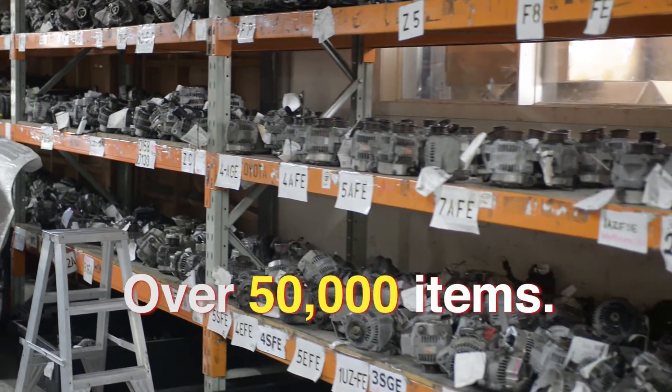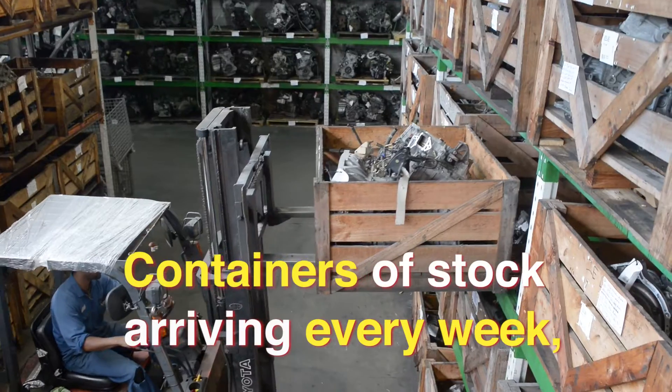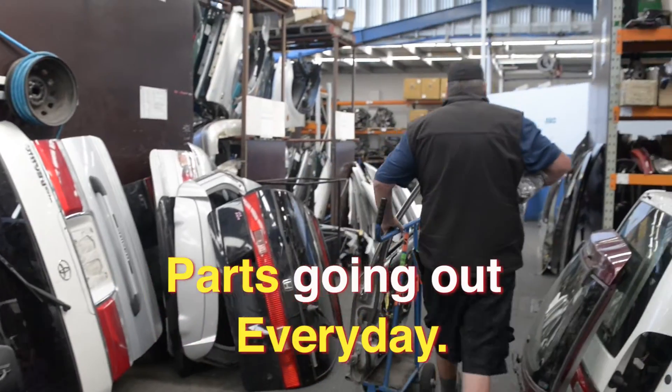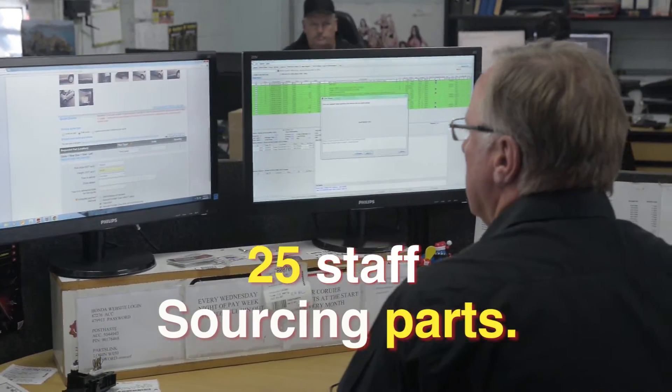Over 50,000 items. Containers of stock arriving every week and parts going out every day. 25 staff in New Zealand and Japan sourcing parts.